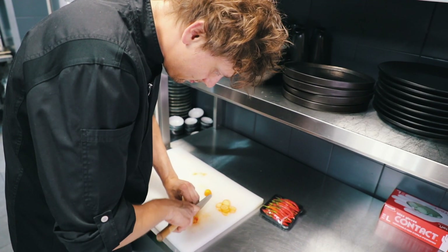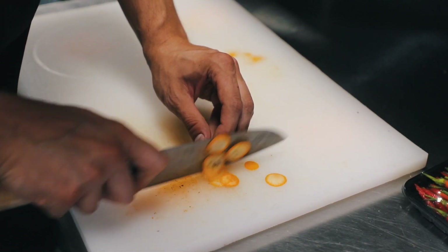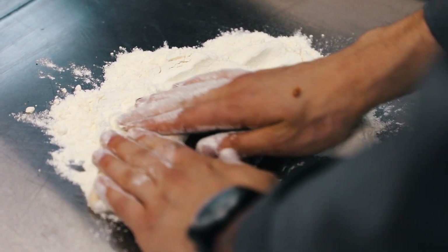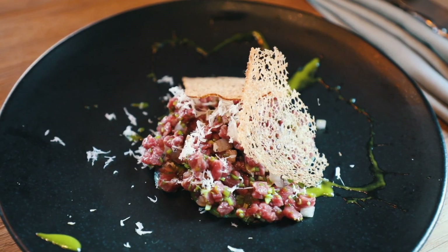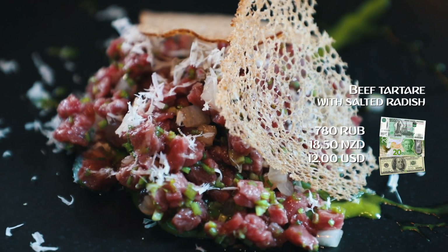Hello, I am Simeon, chef of Simple Wine and Kitchen. Here we have everything about wine and great food to complement the wine. One of the dishes is the beef tartare with pickled daikon, salted radish, coriander, and horseradish.